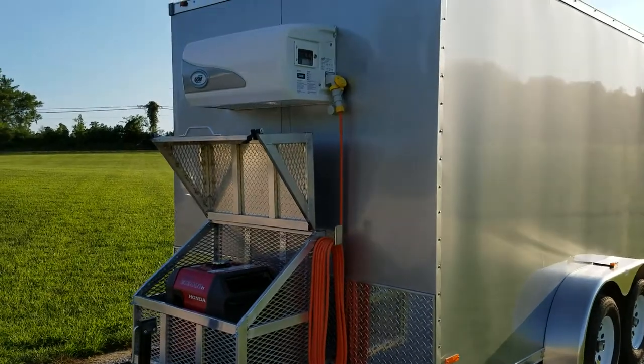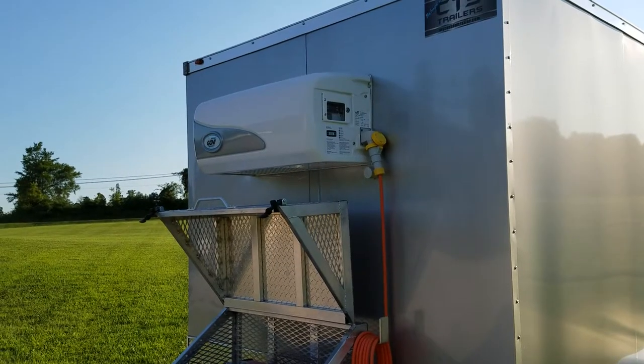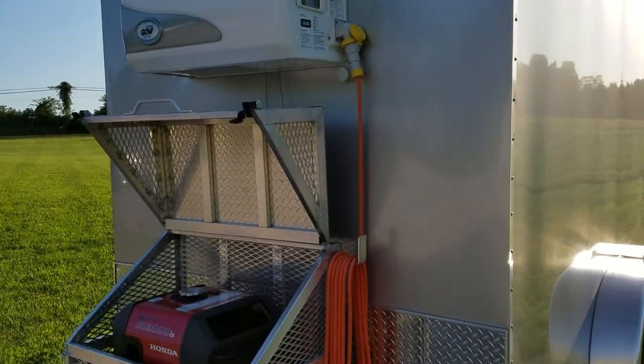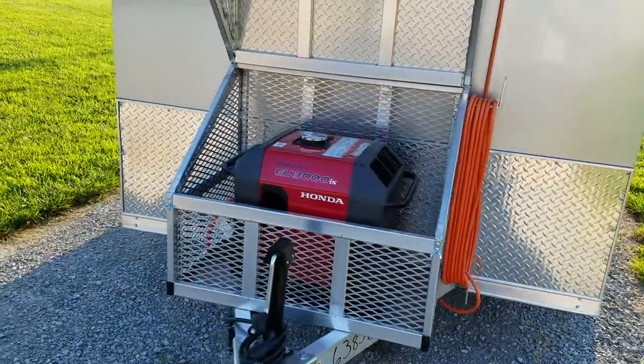The trailer is cooled by a Gobi Arctic 2000 USA unit. It runs on 110-volt, 15-amp power. The trailer is also equipped with a stone guard across the front to protect the front of the trailer.